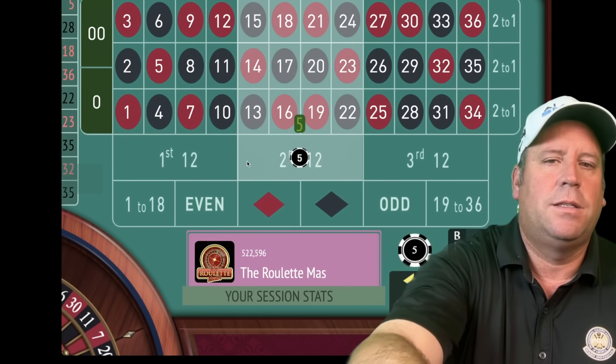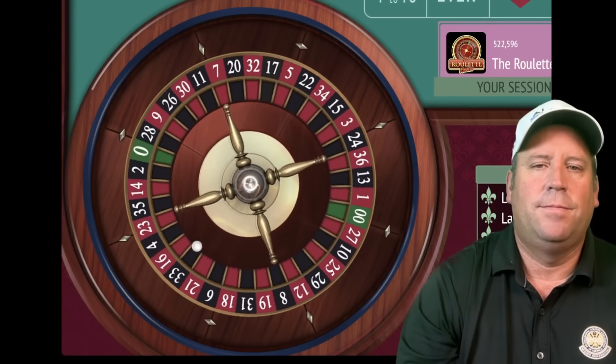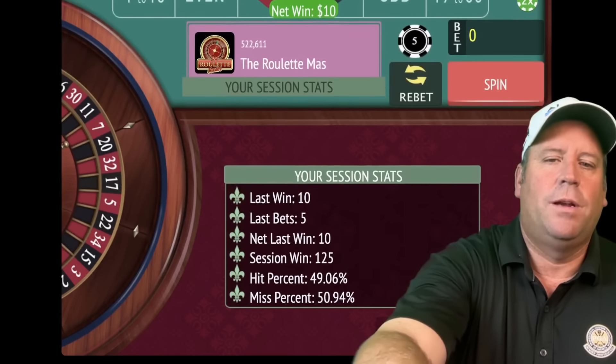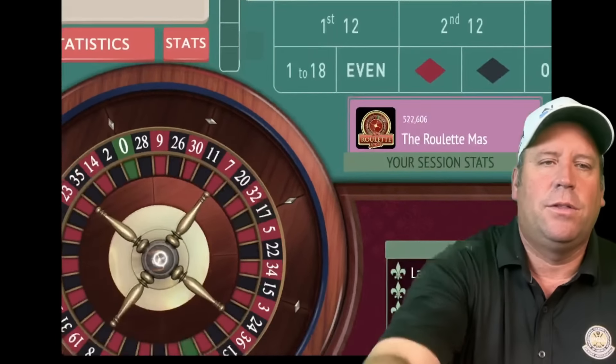We'll be on second 12 for $5. That's a 13 black — another win! We're at $125 now. Boy, that happened pretty quickly. Now we're on third 12 for $5. That's a 30 red — another win! Now we're up $135.